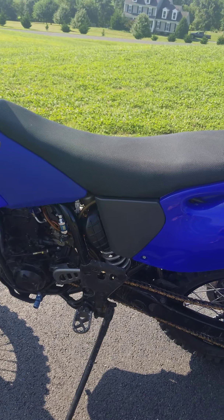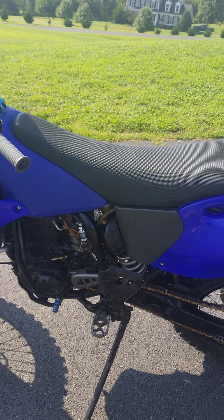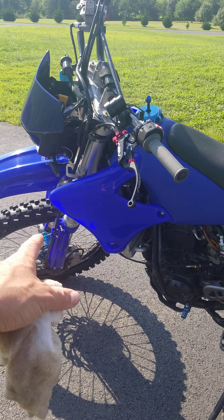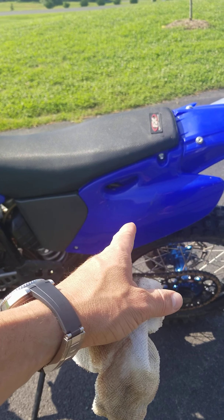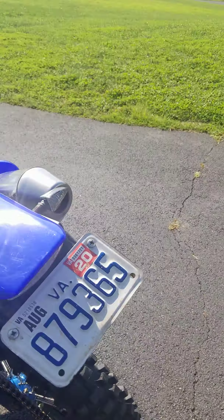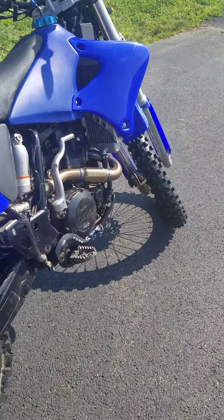It also comes with an extra set of white plastics — white fork guards and white number plate. And then I have a smaller front sprocket that'll come with it as well.